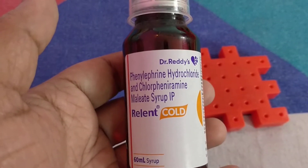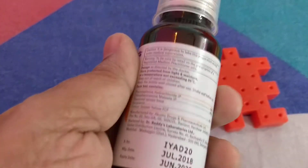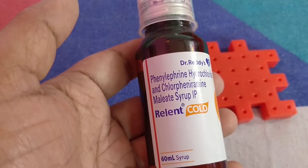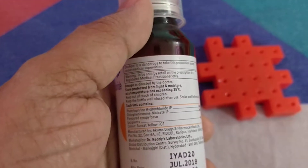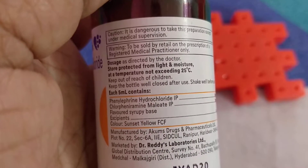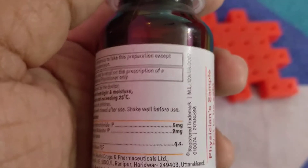Though it looks like a very simple drug, remember it causes sedation, so better use the dosage according to your pediatrician. Never try to use it by yourself, though it is easy to get over the counter in India. Each 5 ml contains 5 mg of phenylephrine which reduces congestion, and 2 mg of chlorpheniramine maleate which helps reduce the symptoms of cold.